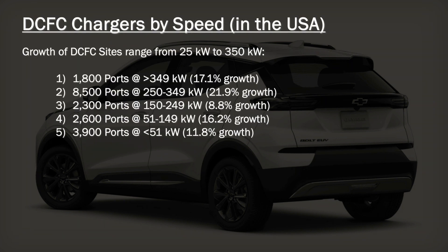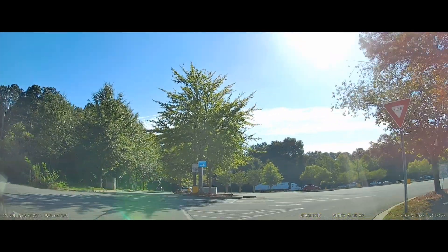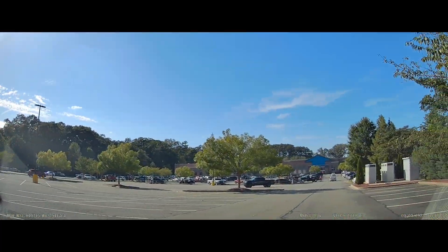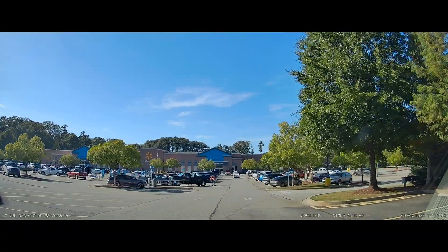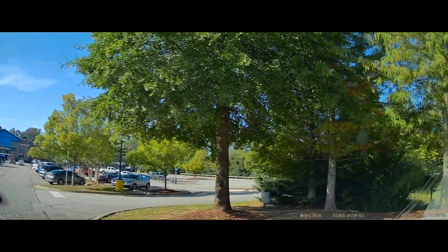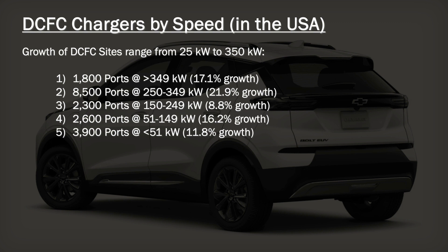As for the speed of DC fast chargers in the United States, the growth of DC fast chargers ranges from 25 kilowatts to 350 kilowatts. The number one growth range is 250 to 349 kilowatts — there are 8,500 ports available right now in the US, with 21.9% growth last year. Number two would be those 1,800 ports greater than 349 kilowatts, which grew by 17.1%. Number three in terms of growth was the 2,600 ports in the range of 51 to 149 kilowatts, at 16.2% growth. The 150 to 250 kilowatt range only grew by 8.8%.